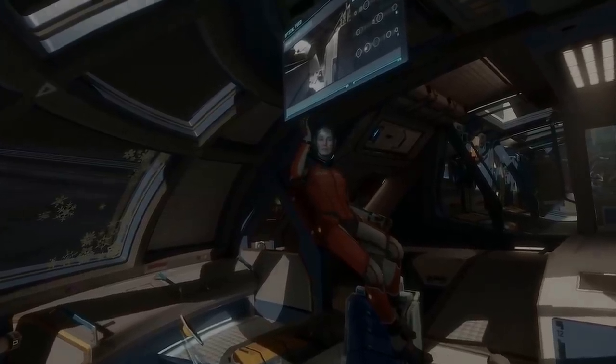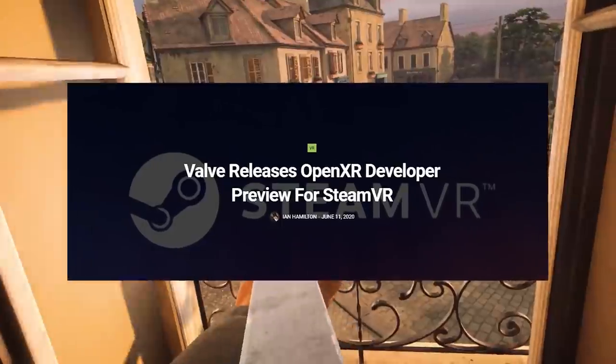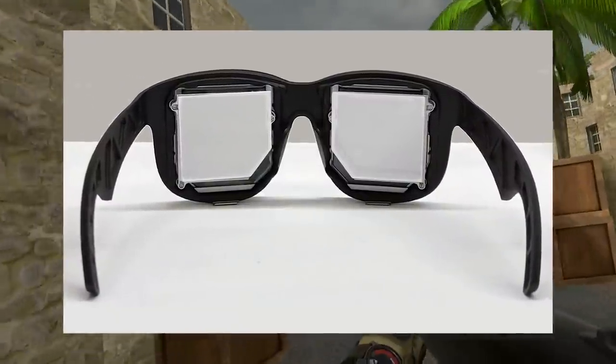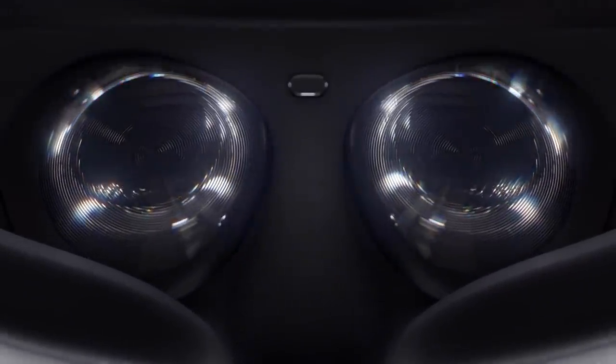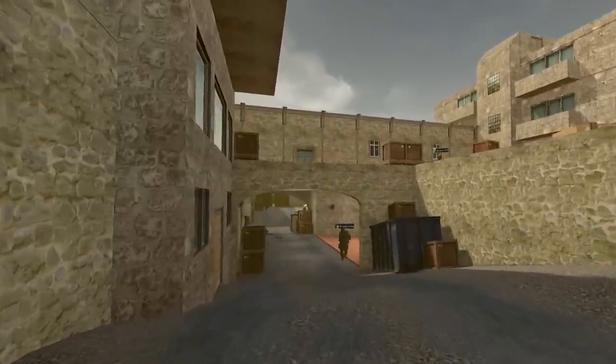Software exclusives like you see on the Oculus Store that don't work on other headsets may be a thing of the past pretty soon. A new prototype set of VR glasses has emerged by Oculus, and at the same time, Oculus is totally discontinuing an entire headset from their lineup. That and so much more — we've got a lot to cover this week.